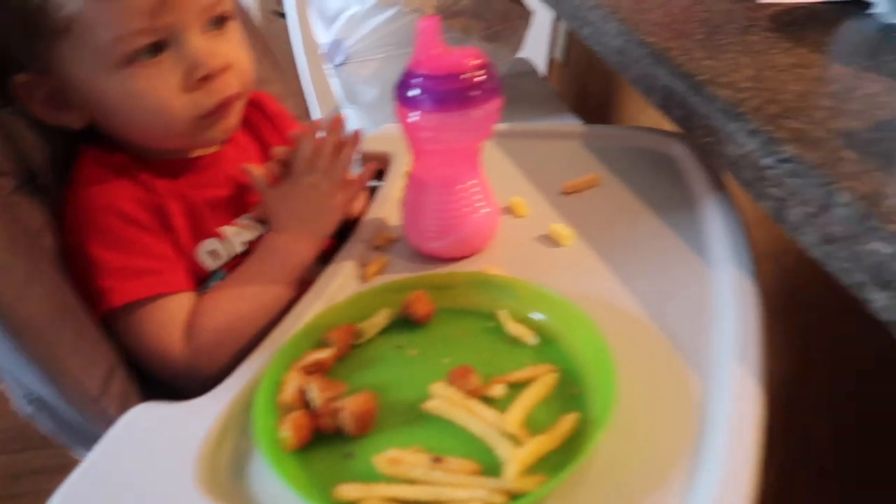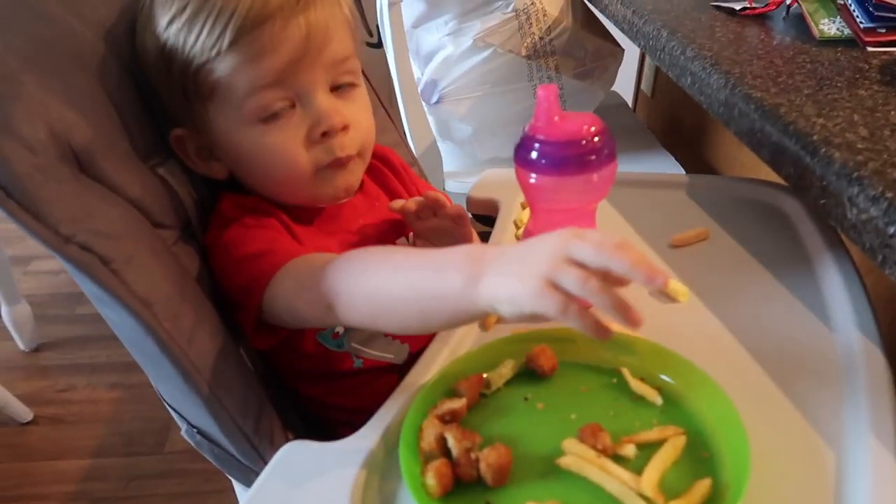That is everything I got from Dollar Tree. I'm super happy with everything. It was a lot of money but I feel like it's only because this is our first year being in a new place and we're starting from scratch on decor. Next year I'm not going to have to go buy all of these things — I'll just kick them out of a box.